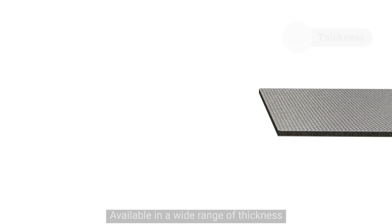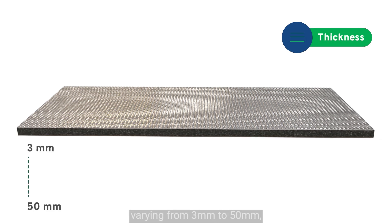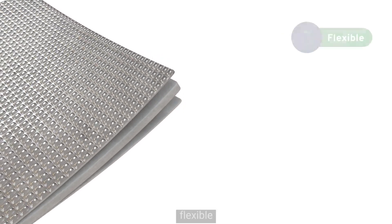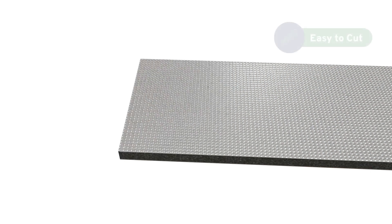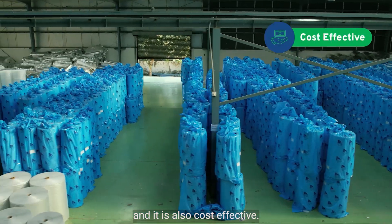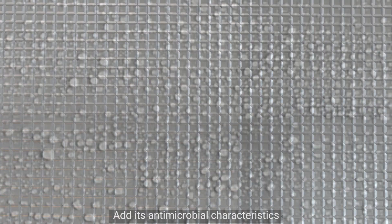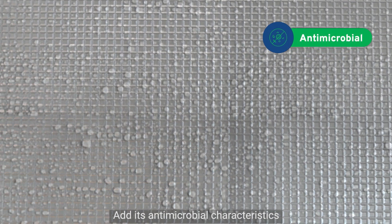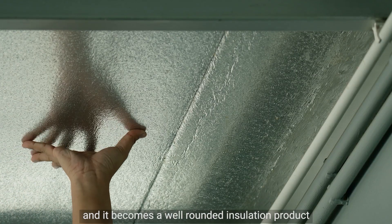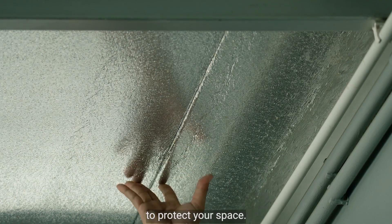Available in a wide range of thickness varying from 3mm to 50mm, this material is durable, flexible, easy to cut, install, and it is also cost-effective. Add its antimicrobial characteristics along with low water absorption and it becomes a well-rounded insulation product to protect your space.